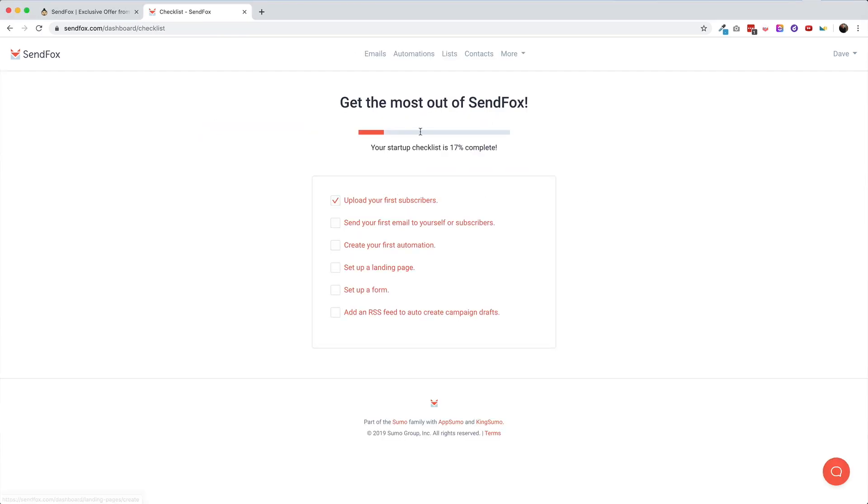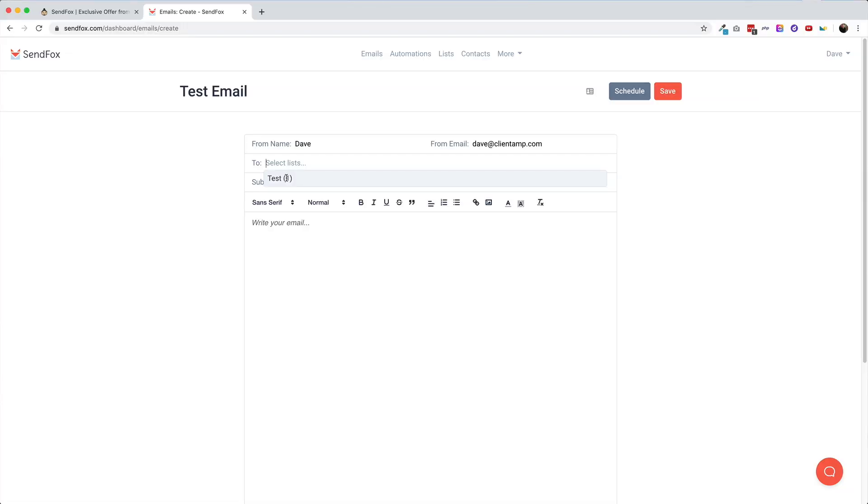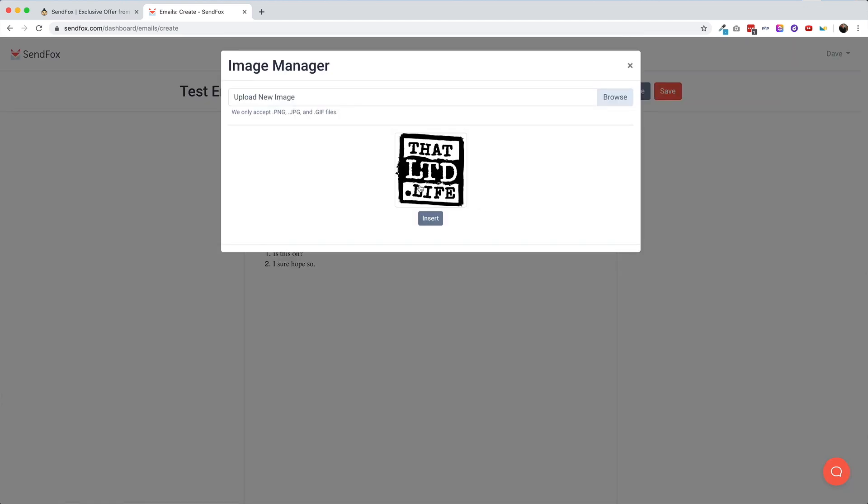The next thing SendFox wants you to do is send an email. Click on Emails and from the menu hit Create Email. Give your email a title so you can identify it in the SendFox platform later — this title is just for you to see. You'll be taken to a very basic text editor to compose your email, and I do mean very basic. You can set the from name and from email address, select the list in the To field, and then compose. We're talking your choice of three fonts: sans serif, serif, or monospace. You can add images, but you can't resize them after inserting — you'll need to get it right before uploading. There are a few personalization options so your recipient's name or email address displays in the email, but you need to manually type these in. There's no menu to select them like you'll see on most email tools.